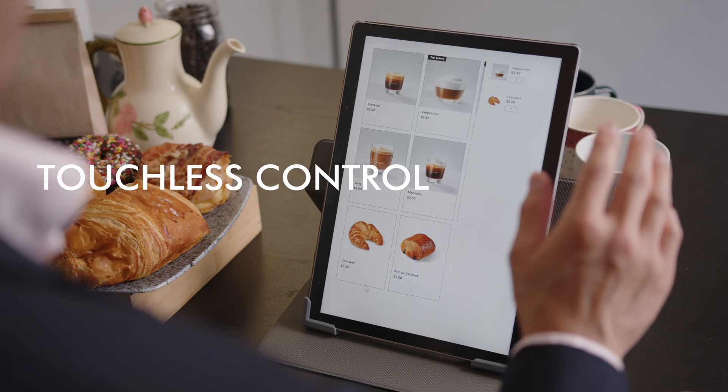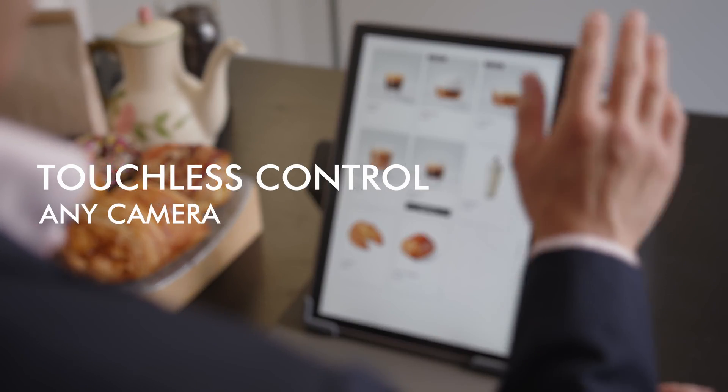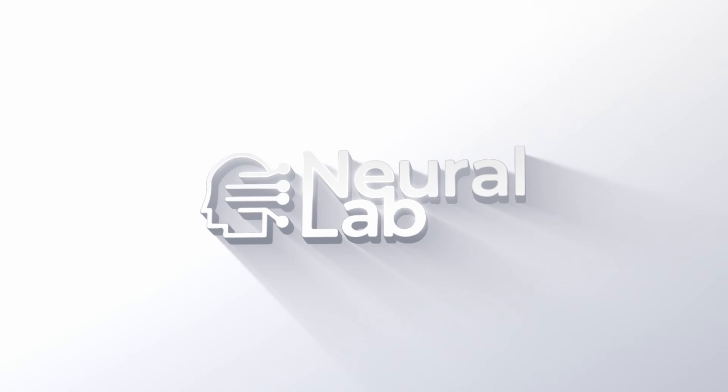What are you doing? Oh, I think. Touchless control. Any camera. Any device. NeuroLab.